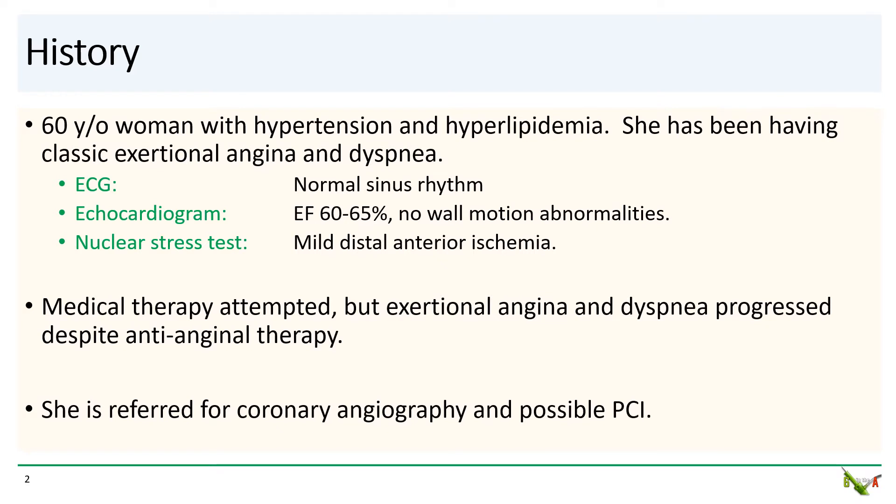The patient is a 60-year-old woman with hypertension and hyperlipidemia. She saw her cardiologist with central chest pressure and shortness of breath with moderate exertion. The ECG and echocardiogram were both unremarkable, but nuclear stress testing did show mild distal anterior ischemia.